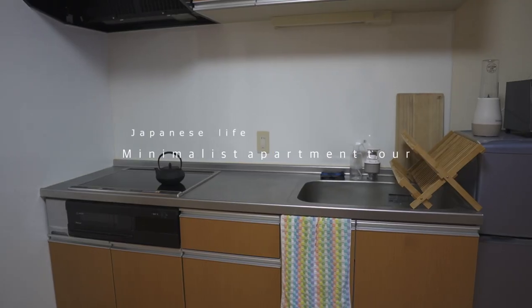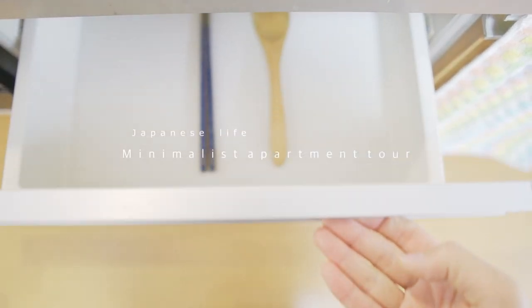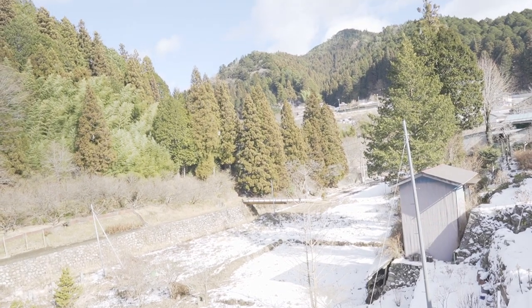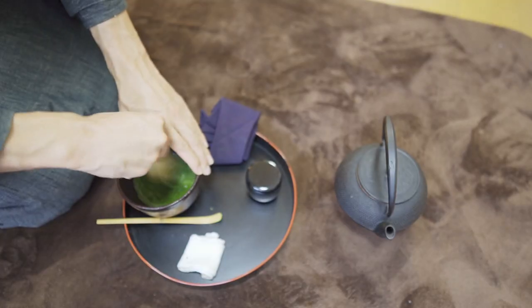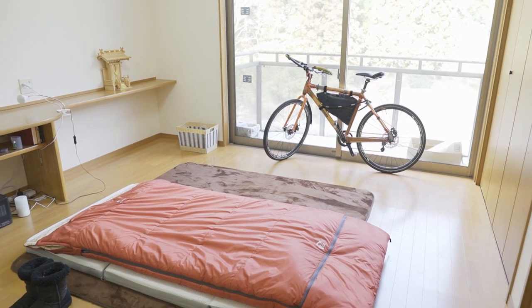Hello, my friends and welcome to my minimalist apartment tour. My name is Aki and thanks for joining me today. I'm a school teacher who lives a minimal life in a small village in Japan. I always try to live efficiently and without waste, like when I do traditional Japanese tea ceremony.